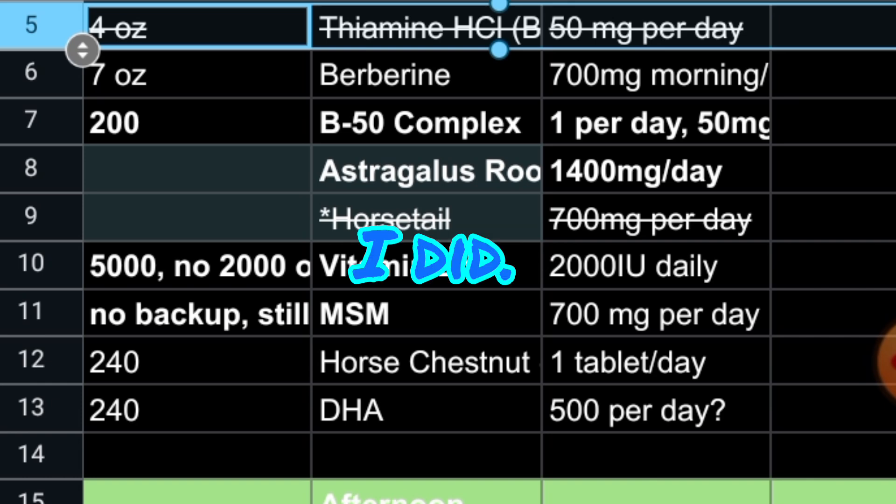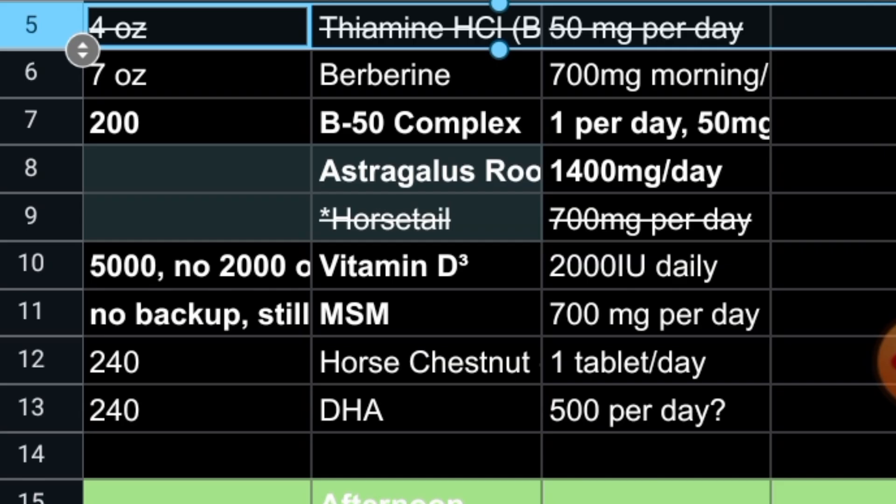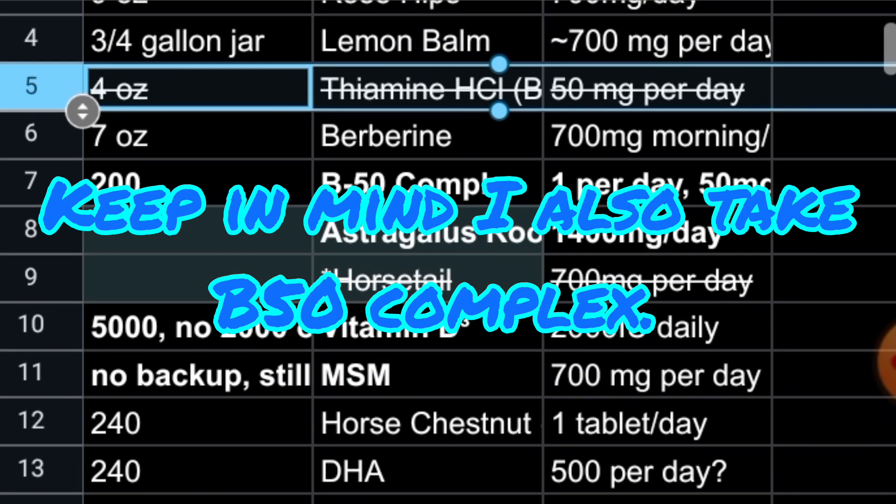I quit taking B1. I was not deficient in it when I got that micronutrient testing done. The reason I was taking it is because this horsetail that I am taking has a tendency to deplete B1. But since it's not actually doing that, I'm not taking it.